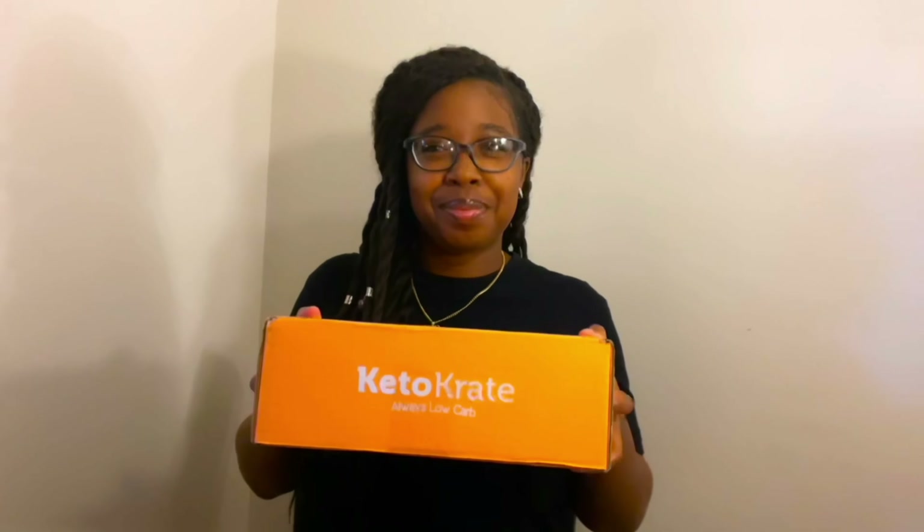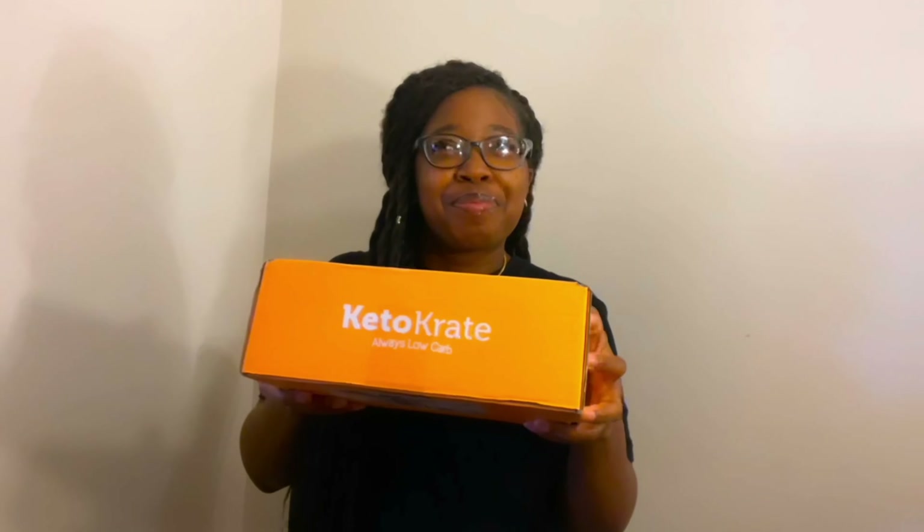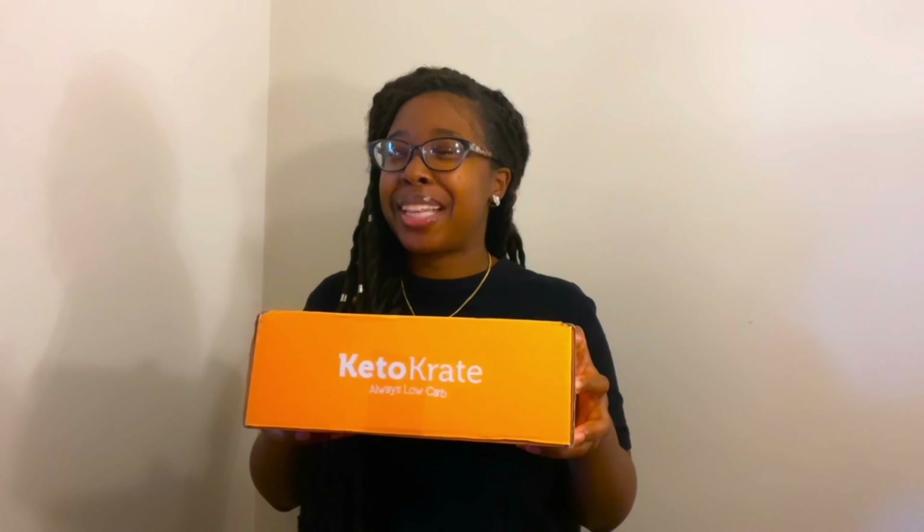As always, all the products I talk about in this video will be linked down below in the description box. I'm ready to get my fingers into the November 2021 Keto Crate — it's sounding pretty heavy. I literally have no idea what's in here, so let's go ahead and unbox the November 2021 Keto Crate. Let's get into it!